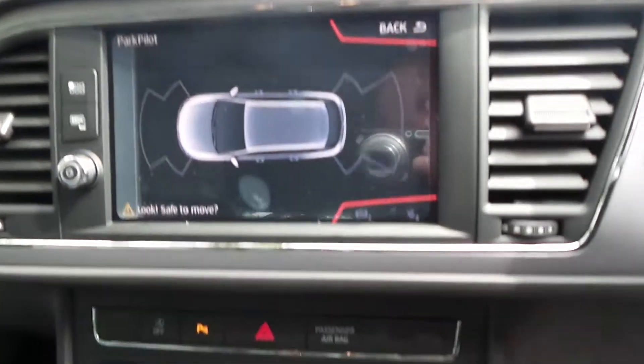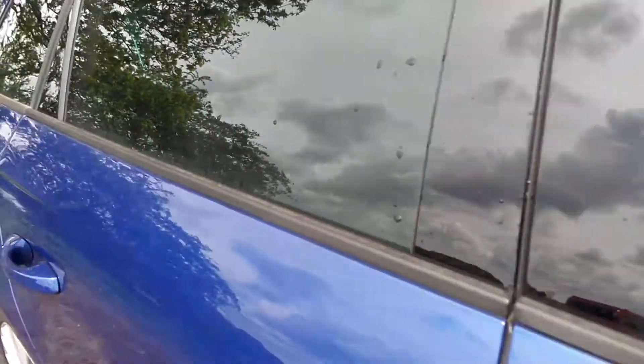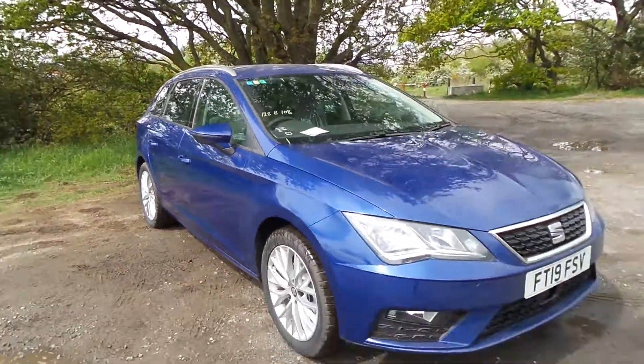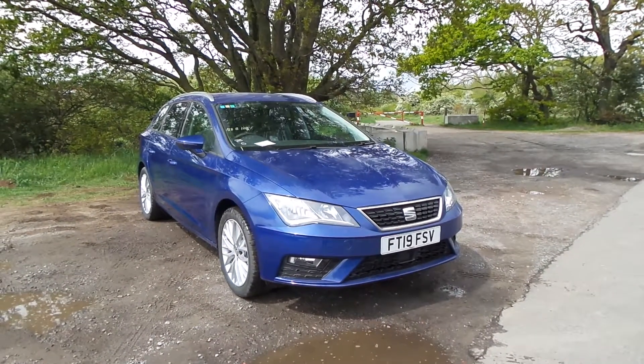It comes with sat-nav, Bluetooth, DAB radio, air conditioning, cruise control, all-around electric windows and electric door mirrors. If you'd like to come to view this vehicle or to pop in for a test drive, please give us a call at Pentagon Scunthorpe: 01724 747700. Thanks for watching.